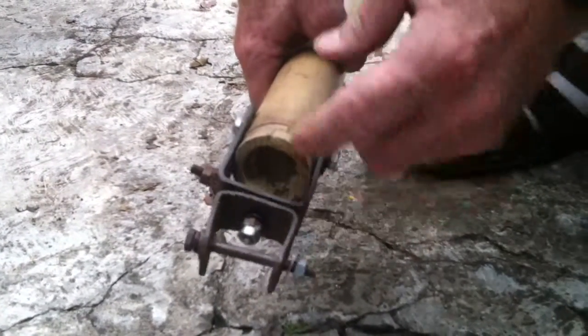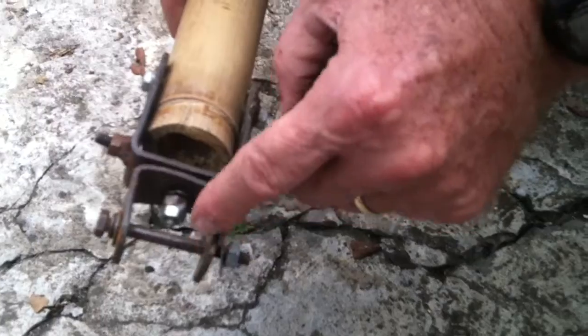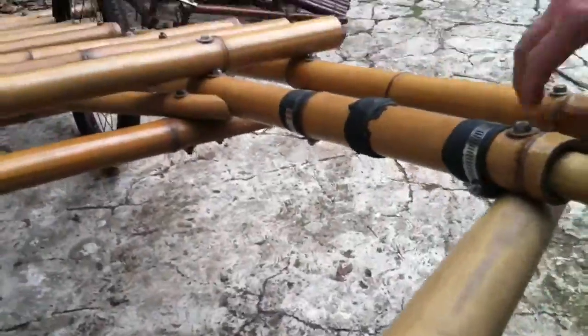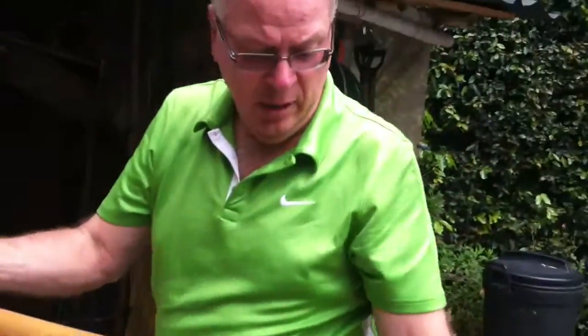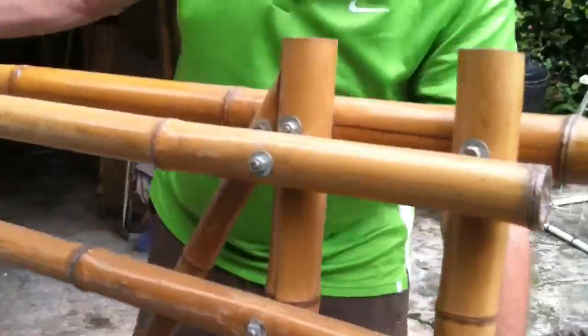You just cut those sections out and hook them together. Then you get the third connection point on the bike. How heavy is it? This one's a little heavy because it's got these supports on it.